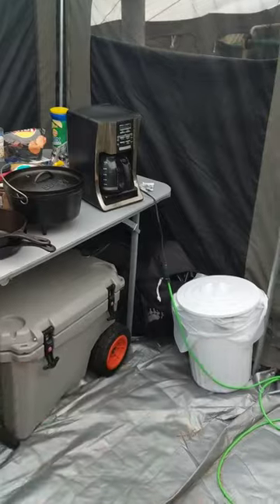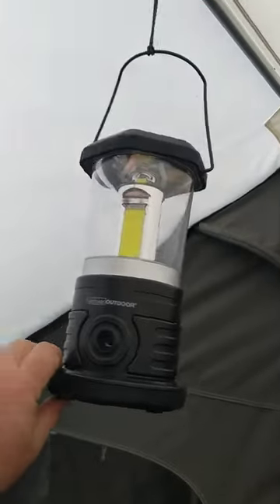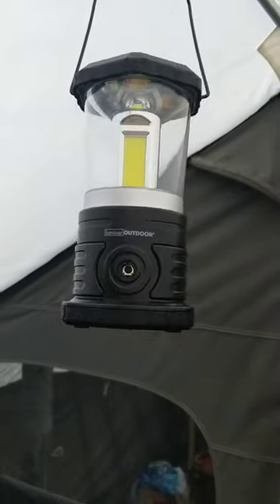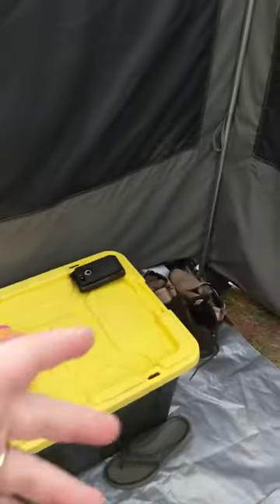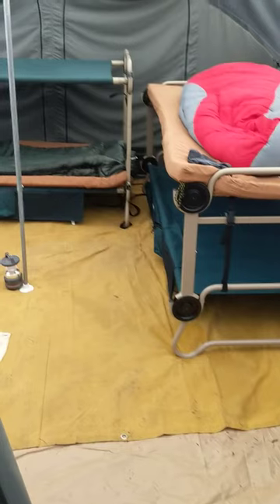I usually just stick the tent bags and all up under the table. Got a little trash can, a couple coolers for refrigerator. I hang these Luminar Outdoors LED lights — two of these light this whole tent up like a house. And then this is just gear area — you can put tree stands, clothes, shoes. There's four guys in here.